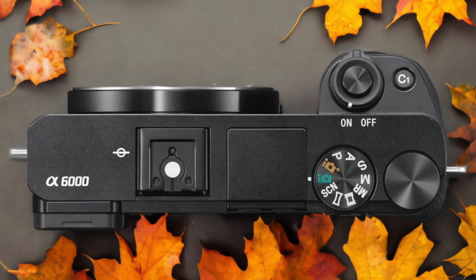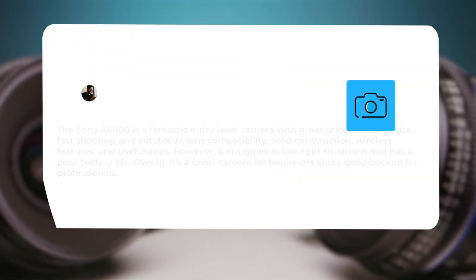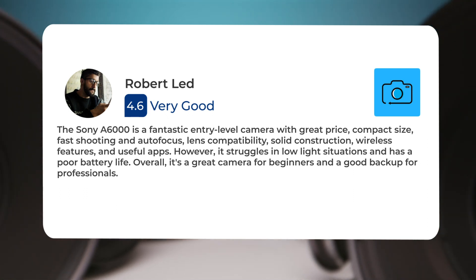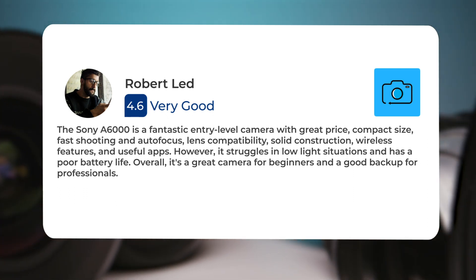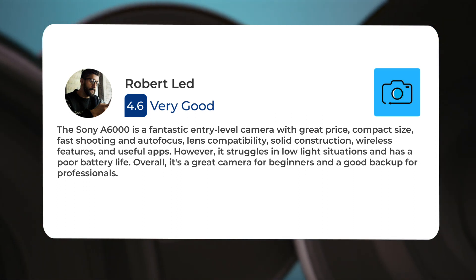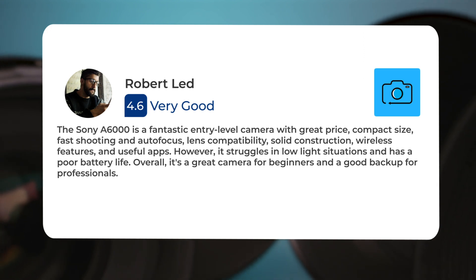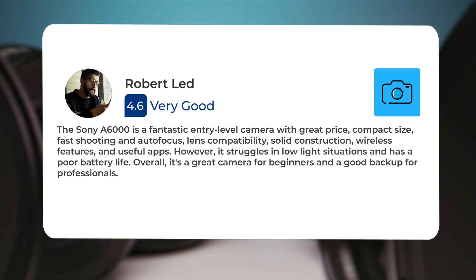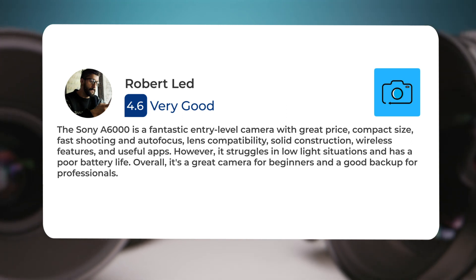Here's what people have to say about the Sony A6000. The Sony A6000 is a fantastic entry-level camera with great price, compact size, fast shooting and autofocus, lens compatibility, solid construction, wireless features, and useful apps. However, it struggles in low-light situations and has poor battery life. Overall, it's a great camera for beginners and a good backup for professionals.